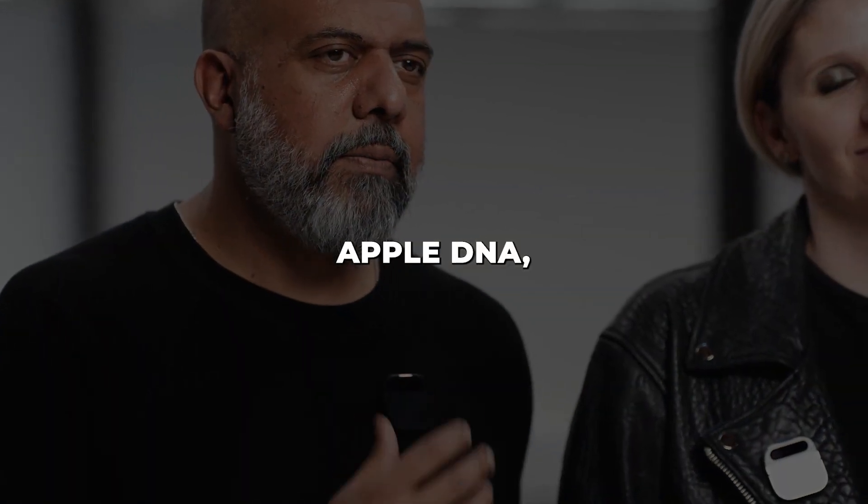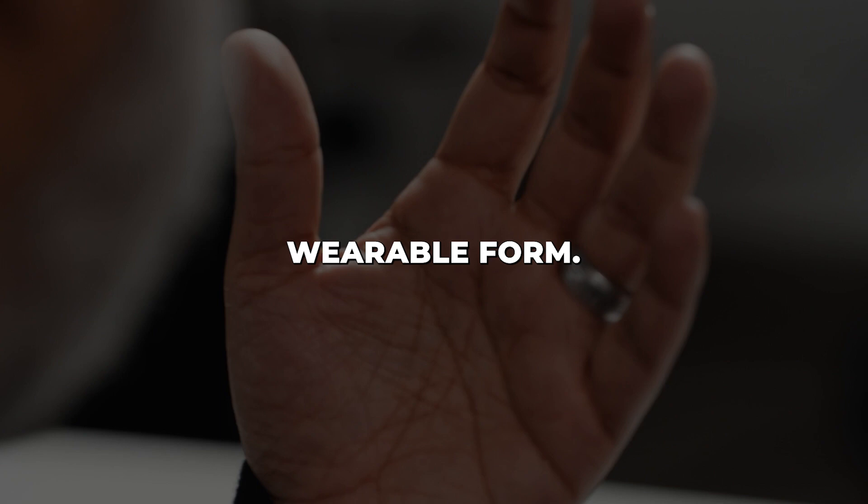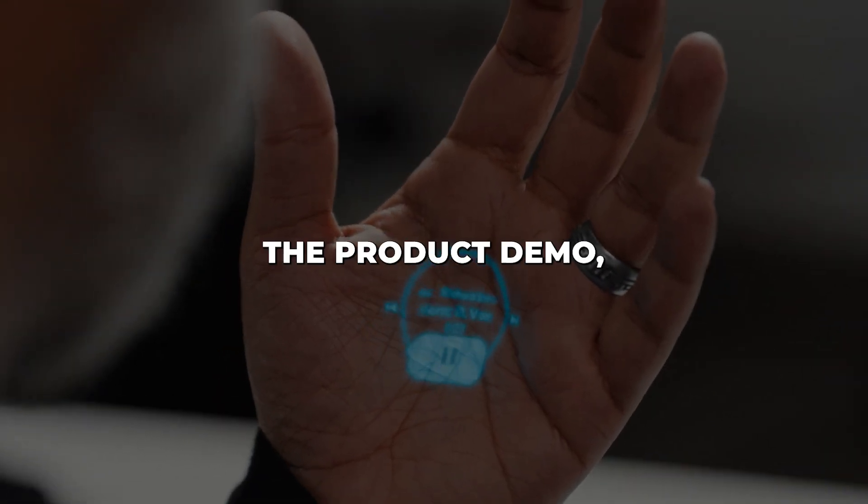What makes the AI Pin even more impressive is that it comes from ex-Apple engineers and designers who worked on products like the iPhone, iPad, and Apple Watch. So the team behind it knows how to make advanced hardware intuitive and user-friendly. Leveraging their Apple DNA, they've packed great technology into a tiny wearable form.